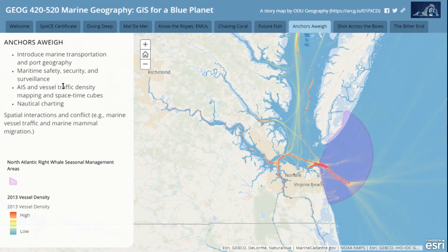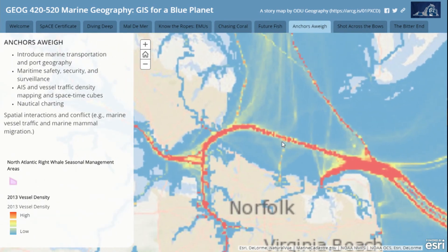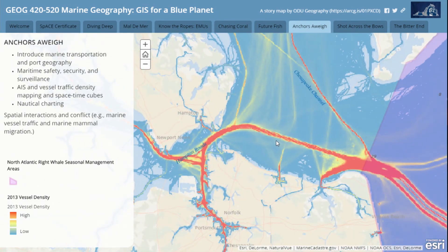On the maritime side, I worked a lot at East Carolina University with folks in maritime studies, and there's a lot of nautical and Navy interest around Norfolk, Virginia. So we're going to start in a week looking at AIS vessel data, looking at traffic and density conflicts. We're going to look at space-time cubes to see how different vessels use space differently through time, and how that might intersect with issues in nautical chart quality and interactions with marine mammals.